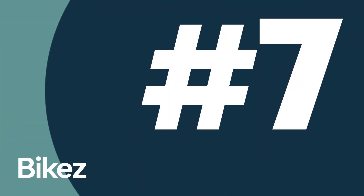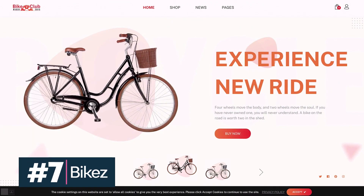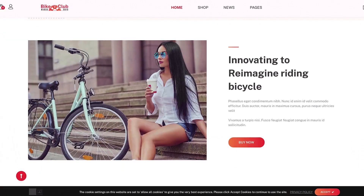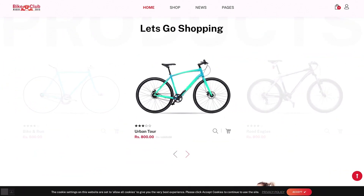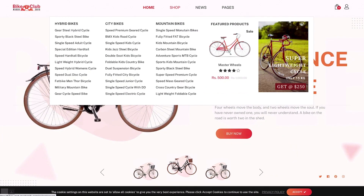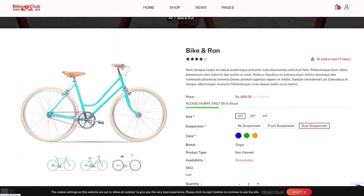Next up is Bikes, a Shopify one-product theme to help you sell that perfect bike. More and more people are cycling these days as a way to get exercise and save the planet at the same time, so why not jump on the trend by creating a one-product Shopify store built around biking. Bikes offers a powerful admin panel, is coded with HTML5 and CSS3, and is SEO optimized.